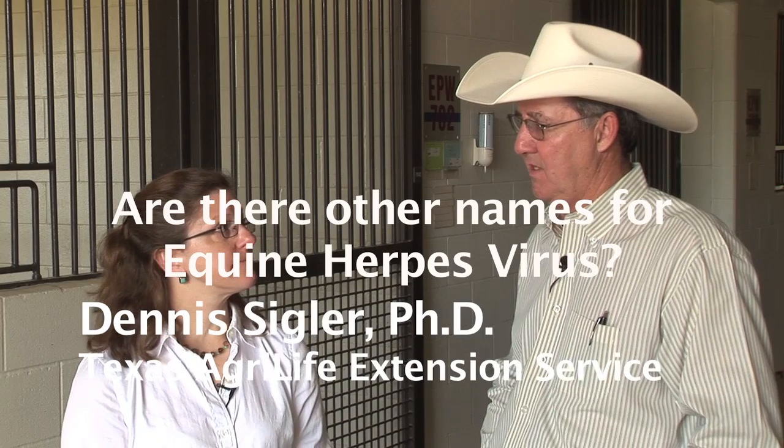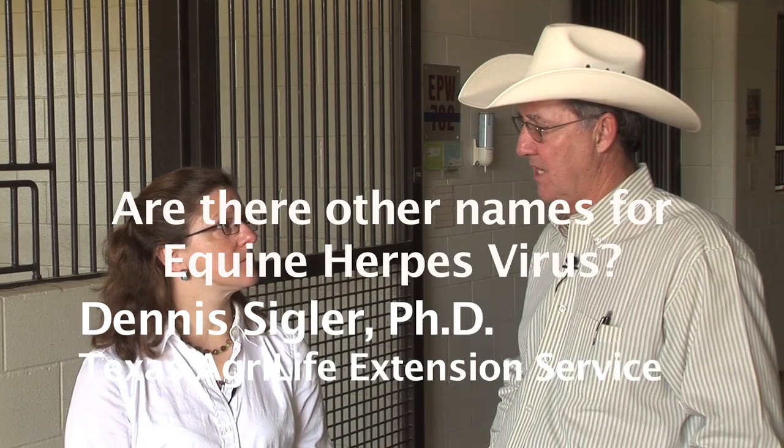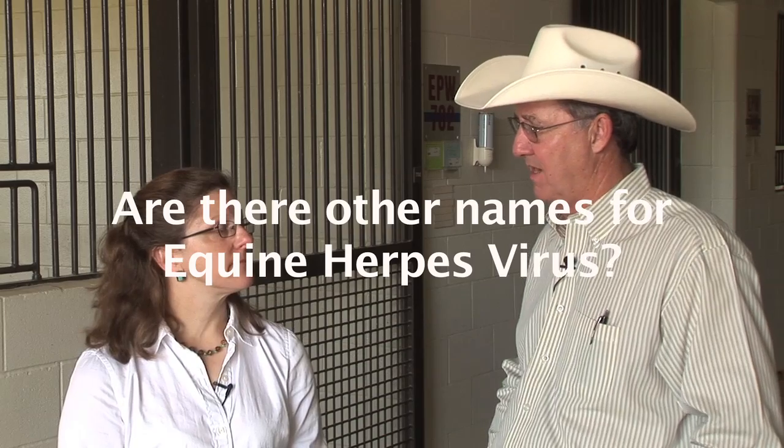Are there other names that we refer to this virus as besides equine herpes virus? Many people refer to equine herpes virus as rhinopneumonitis because the most common form is respiratory disease — fever with runny nose and respiratory signs.